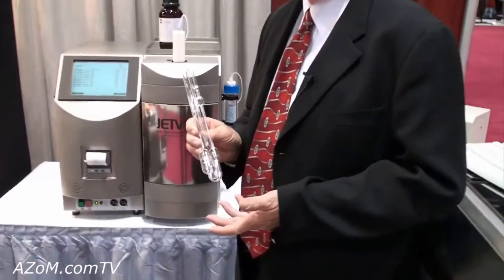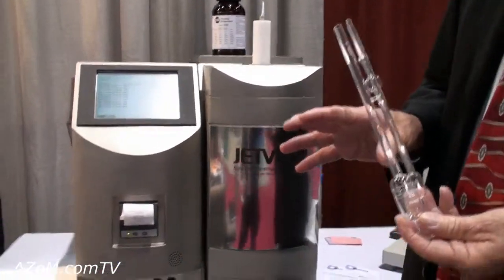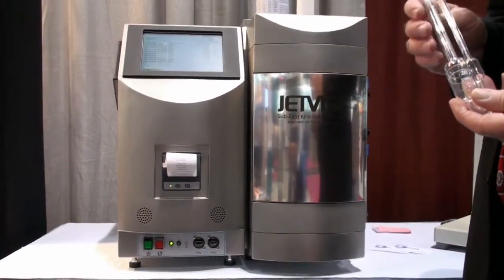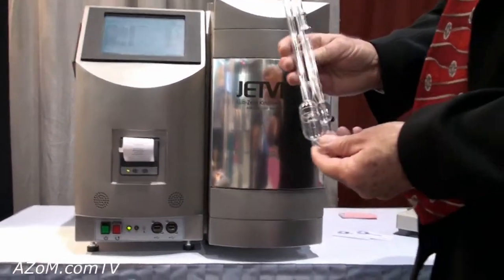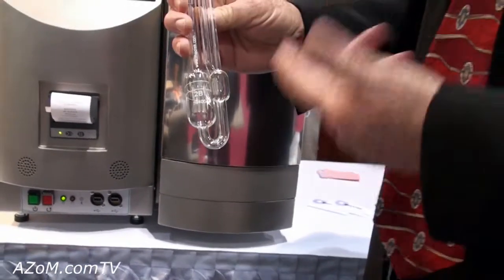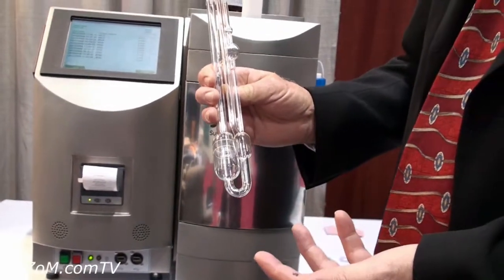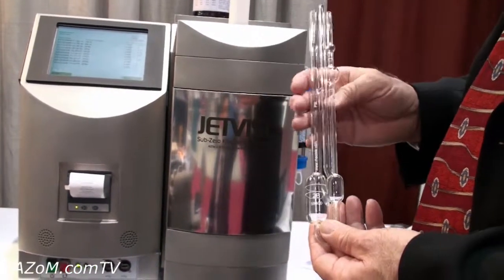There's an ASTM method, ASTM D445, and it's a requirement of the method that we fully comply with it. Basically, we're automating this glass capillary viscometer. This is an ASTM UV-loader viscometer that's used to measure the fluid.